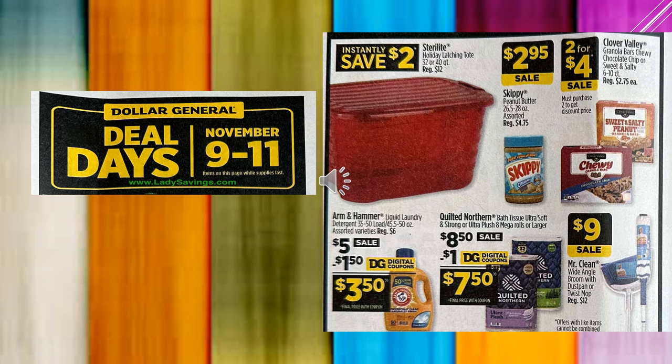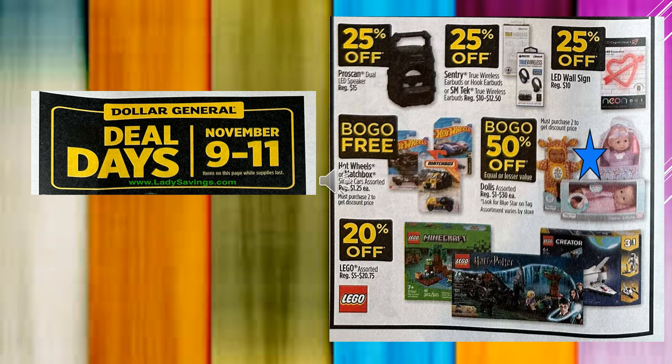The Quilted Northern Toilet Paper is $8.50 on sale. There's a $1 digital coupon, so that makes it $7.50. The Mr. Clean Wide Angle Broom with Dust Pan or Twist Mop are on sale for $9.00. The last of Dollar General Deal Days running November 9th through 11th: we have the ProScan Dual LED Speaker 25% off, the Sentry Wireless Earbuds 25% off, the LED Wall Sign 25% off, Hot Wheels or Matchbox Cars single cars buy one get one free, and Assorted Dolls buy one get one 50% off.